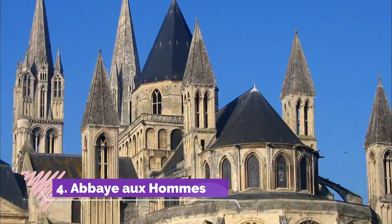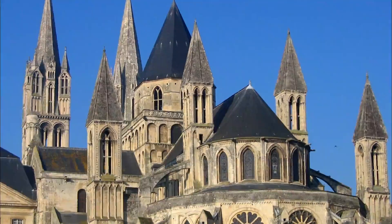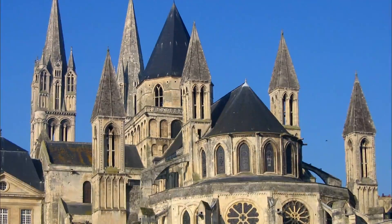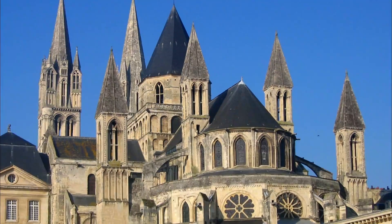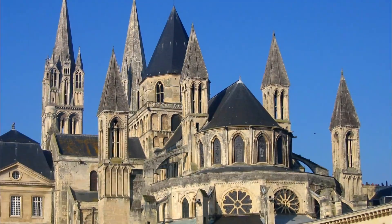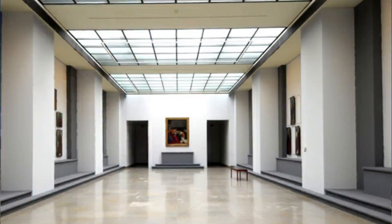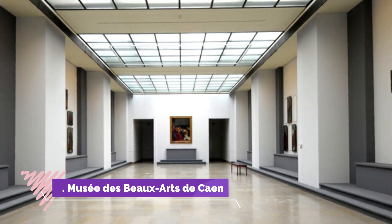Number four: Abbaye aux Hommes. William the Conqueror established this abbey in 1063 to gain absolution for marrying Matilda of Flanders, who happened to be a cousin. The building is another Norman Romanesque treasure, with the stern, unembellished walls of the western facade crowned by more decorative Gothic towers.